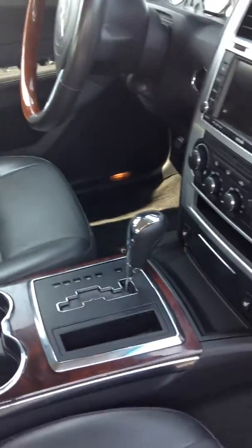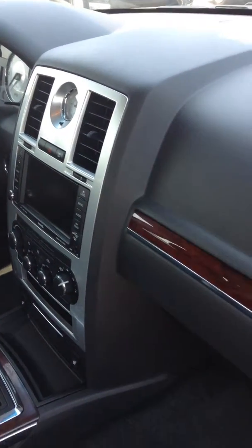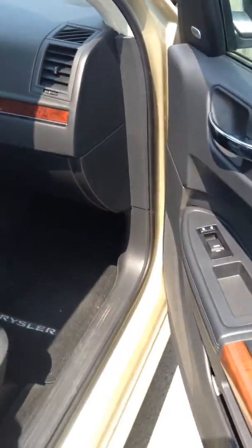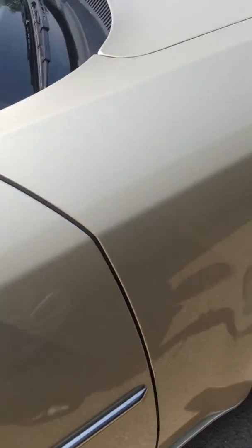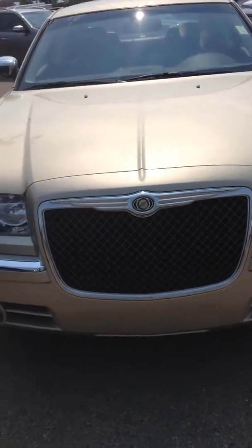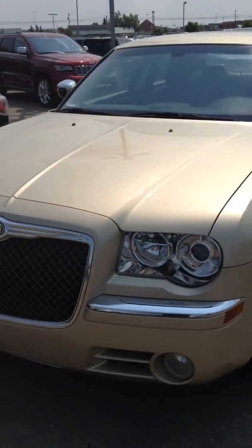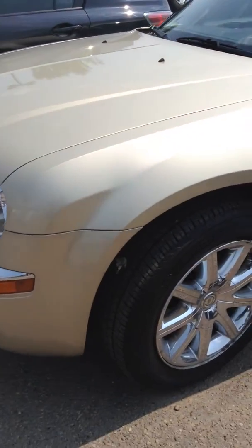You've got heated seats, the six-inch touchscreen with Bluetooth connect, and it's got the 3.5 liter engine, which is a pretty good engine on that one actually.